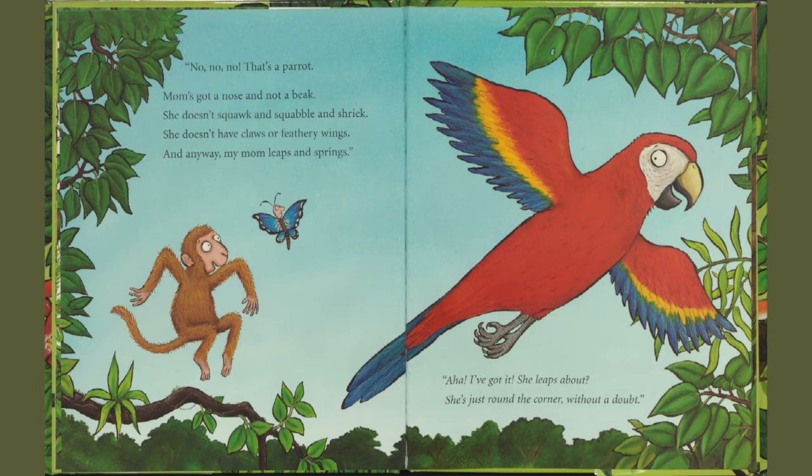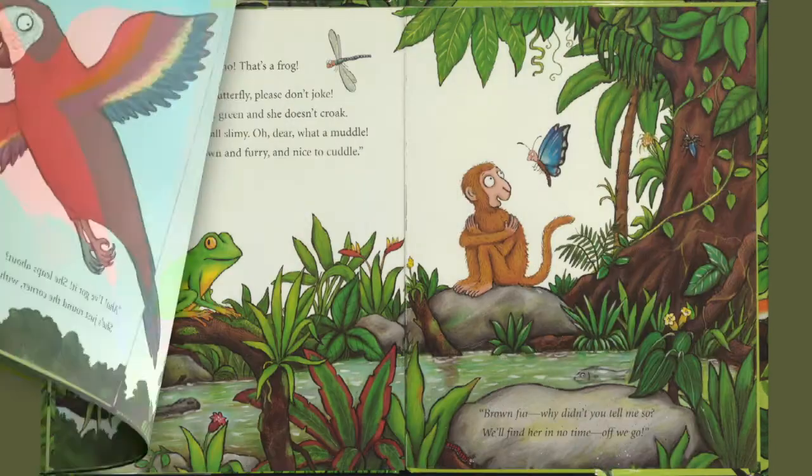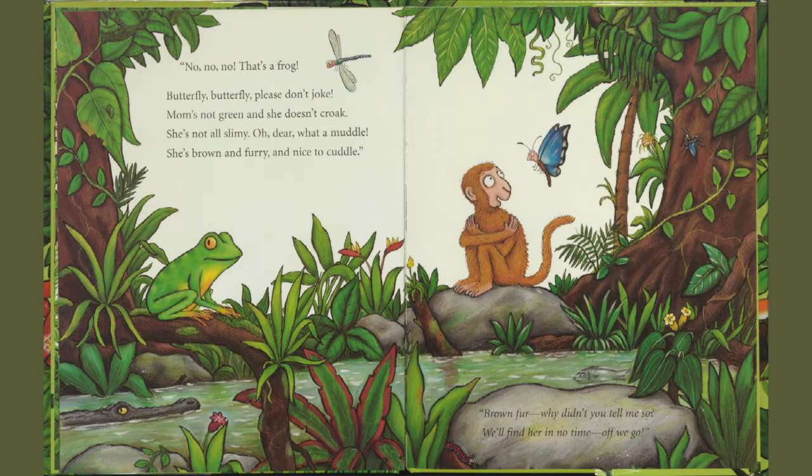I've got it. She leaps about. She's just around the corner without a doubt. No, no, no. That's a frog. Butterfly, butterfly, please don't choke. Mom's not green and she doesn't croak. She's not all slimy. Oh dear, what a muddle. She's brown and furry and nice to cuddle.